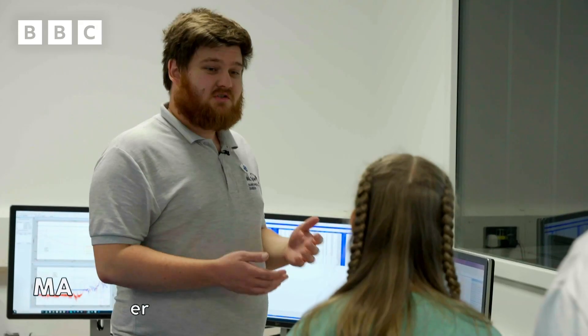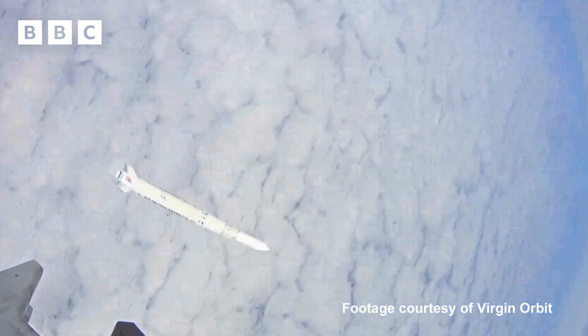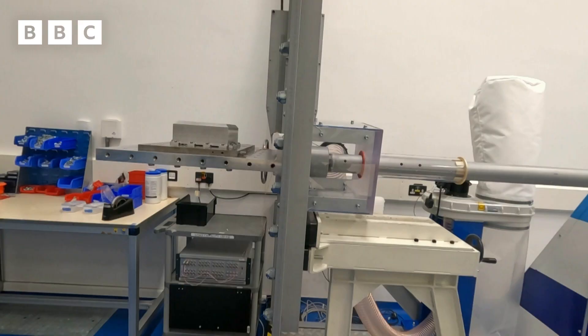So this tests the shock that goes through your spacecraft when the stages separate. We want to make sure that the spacecraft remains intact after that happens.